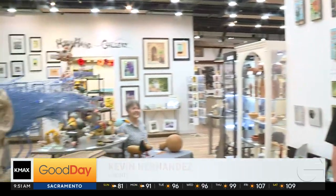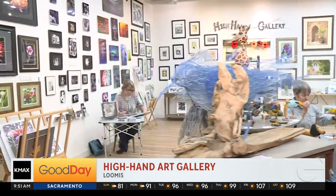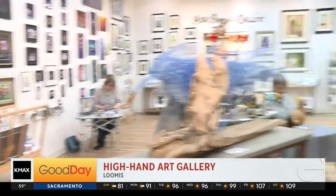On Sundays, there's an art gallery in Loomis that gives live demonstrations on how things are made. Kevin got a look-see this morning. We're out here in Loomis at the High Hand Art Gallery, where there's some great demos going on today and an opportunity to meet some fantastic artists. We're here with Teresa, who is kind of the one who puts this all together. So tell us a little bit about what's going on today.